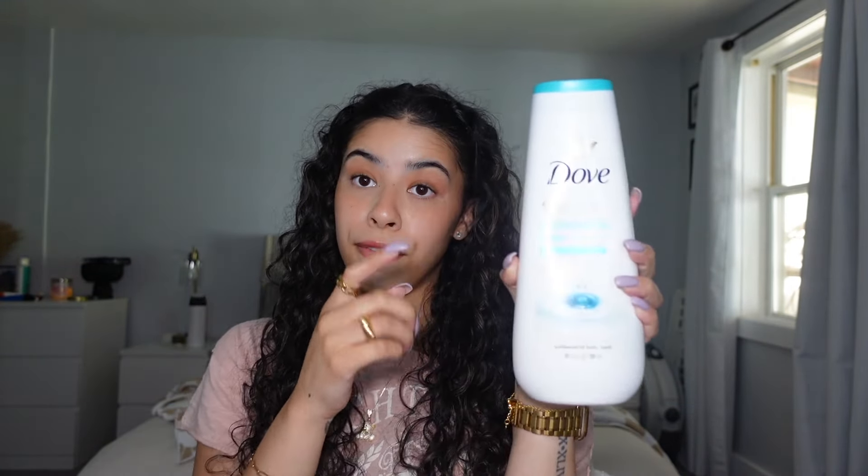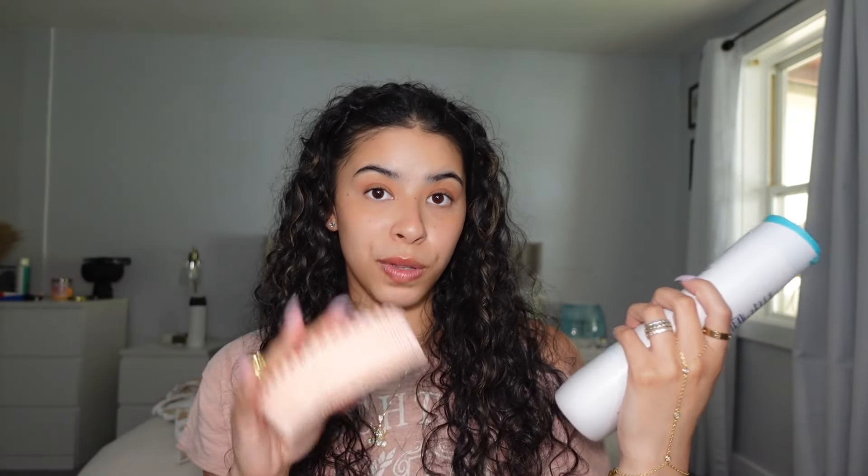Now onto body care, which is literally my favorite part of the shower. I recommend Dove Antibacterial Care body wash — it eliminates 99% of bacteria and leaves my skin feeling squeaky clean. I use a washcloth and also scrub my body twice. I also use a back scrubber to make sure I get my back properly and get all the bacteria and dirt off.